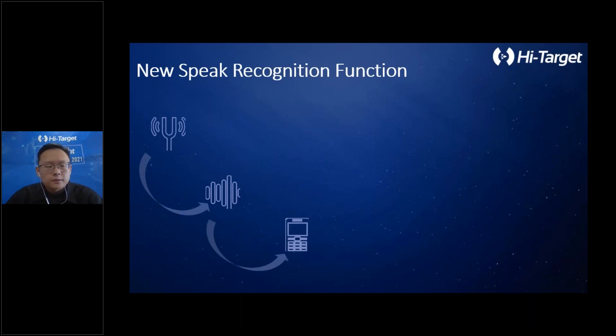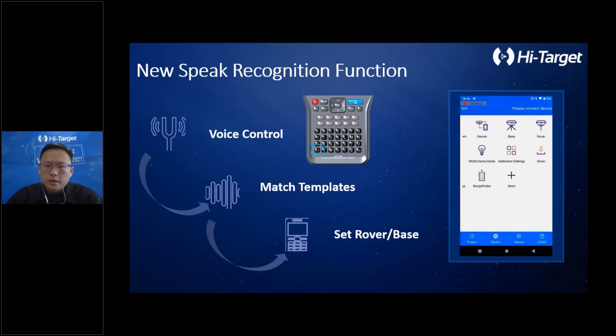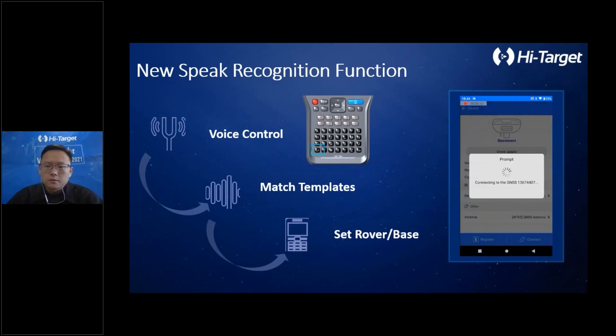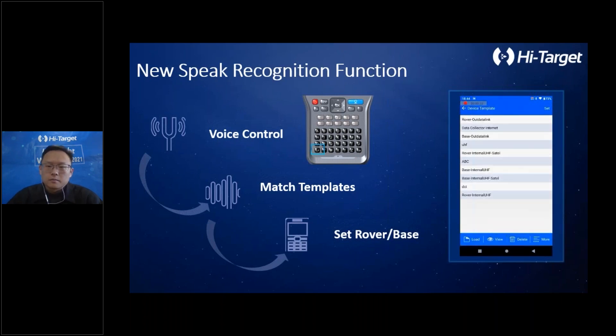Now I'd like to introduce a new feature: voice control. At Hi-Target, we have not stopped trying new technology to serve our users. This time, we have added a voice control function in Hi-Survey. Currently, it is only used for setup stations, and later we will make modifications or updates based on market feedback.